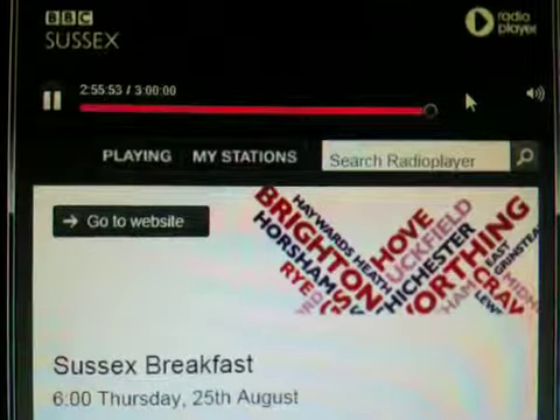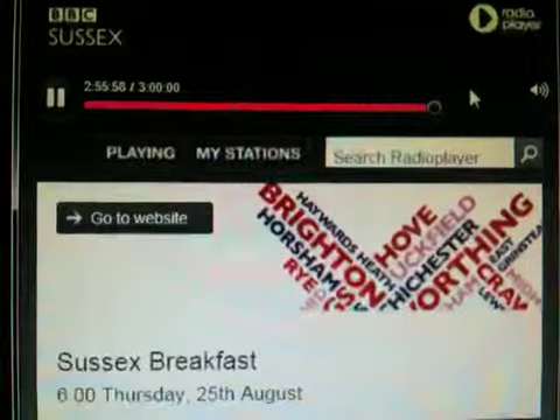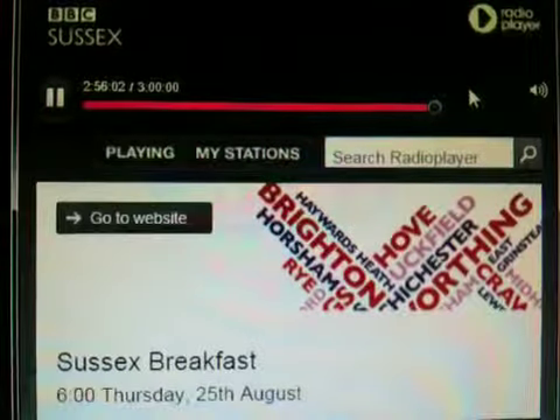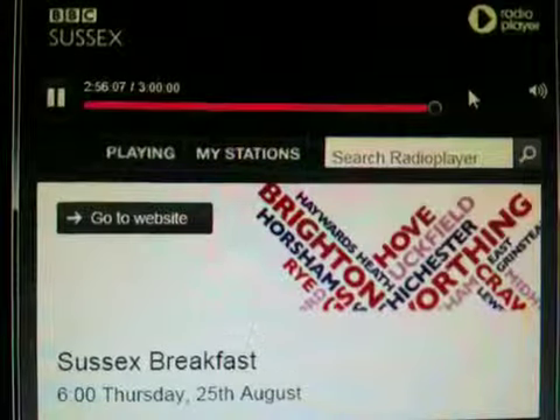That sounds fantastic. I like the fact that it's been inspired locally as well. Thank you very much, Brendan Jameson, who's the artist that features at the Towner Gallery. You can see Brendan's work along with five other artists in the Compulsive, Obsessive, Repetitive exhibition on until the 18th of September.